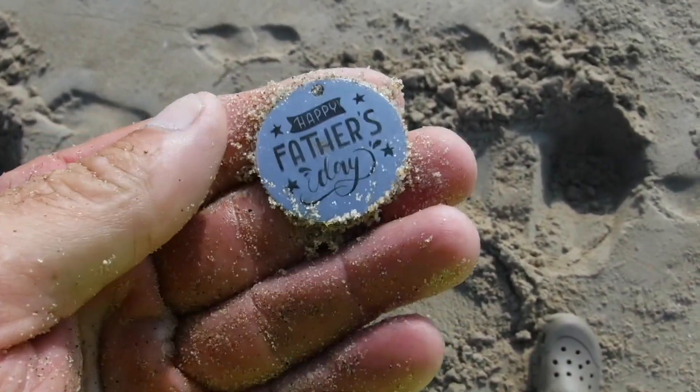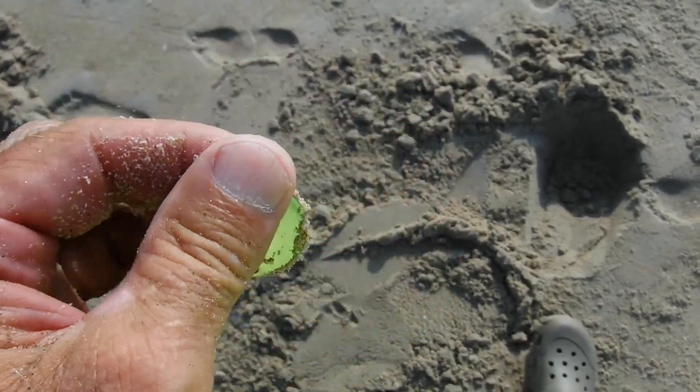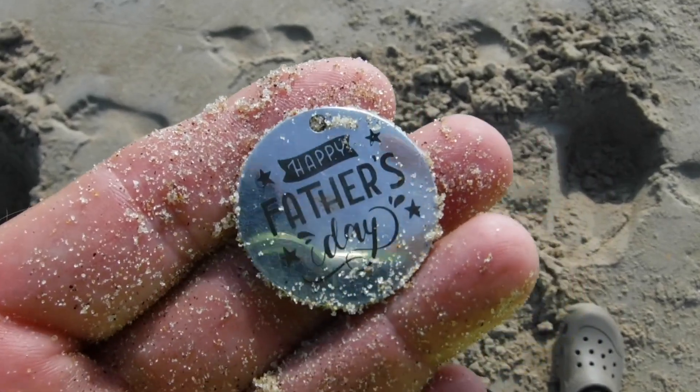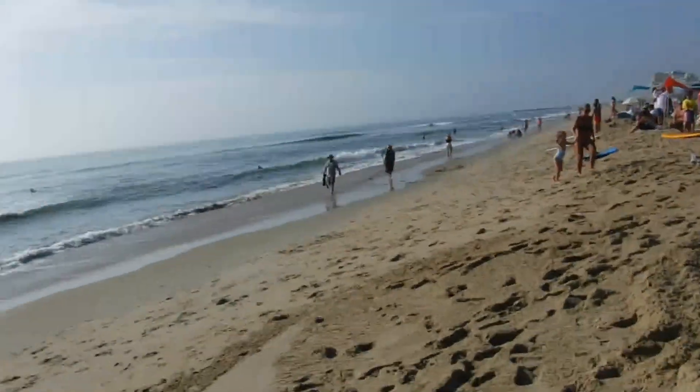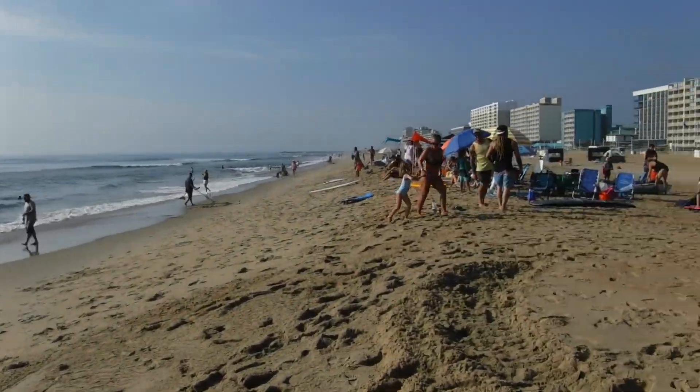All right, I guess you can call this my first piece of jewelry — Happy Father's Day. I'm not naming that one, but I guess I could have a little chain to hang around. We'll look at it at home. There's a little surfing competition going on here at Virginia Beach.